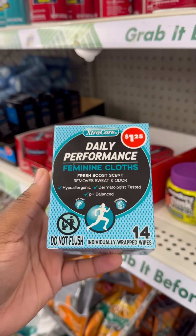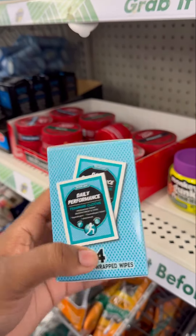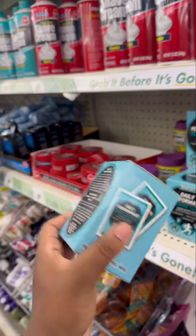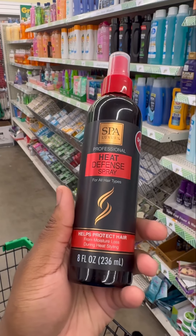Dollar Tree came out with these daily performance feminine wipes, which provide a fresh boost scent, remove sweat and odors, and are hypoallergenic and pH balanced. This is perfect for when you just want to freshen up — keep one in your purse.